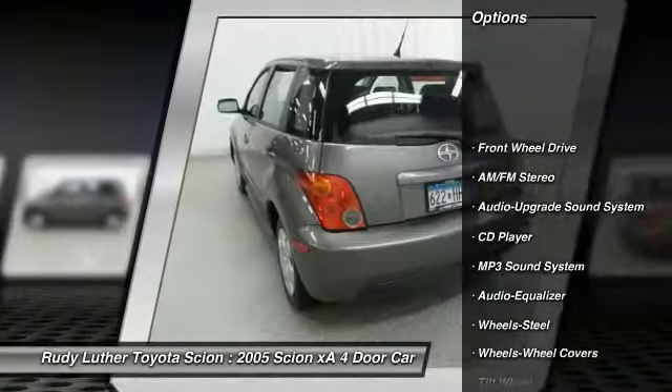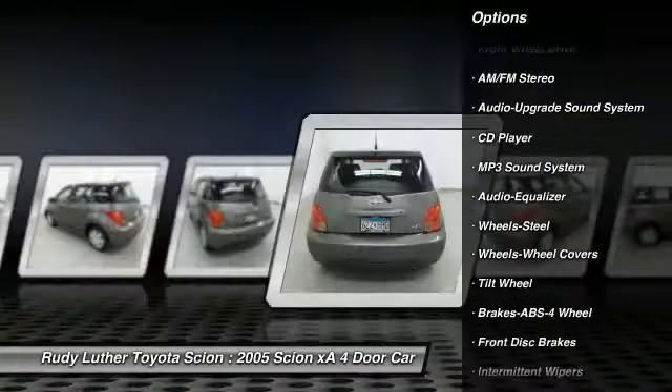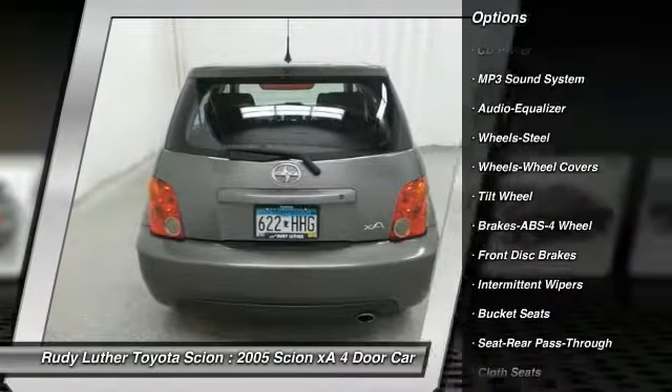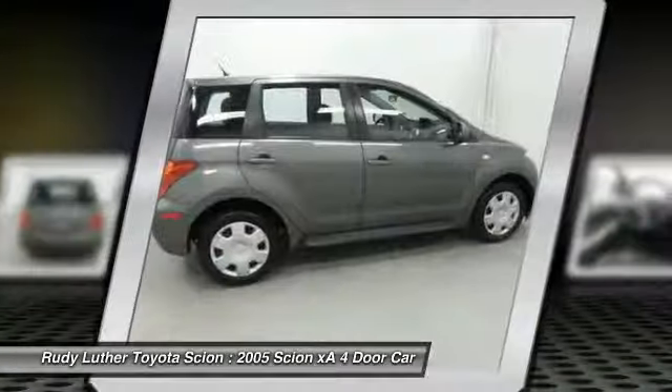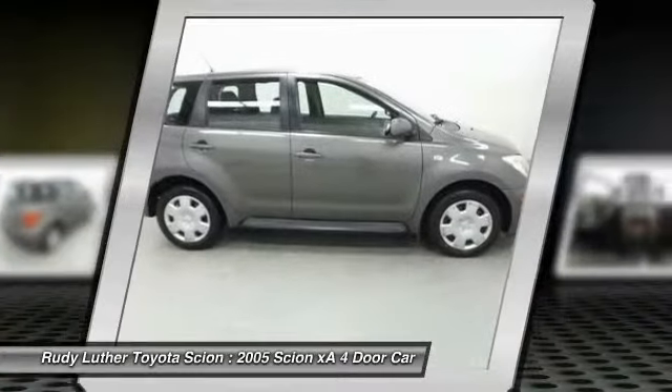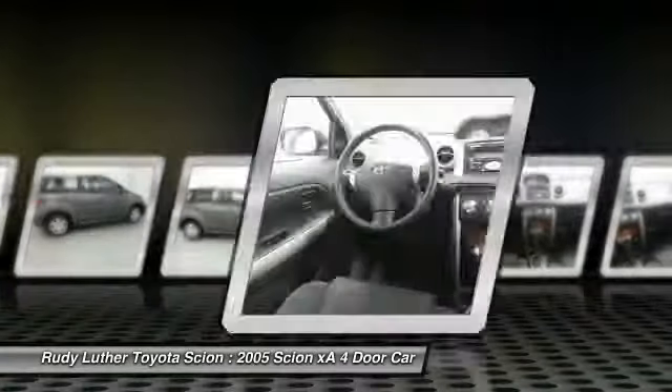Here are some of this vehicle's great options: anti-lock braking system, air conditioning, power steering, FWD, AM-FM stereo radio, premium sound, rear defrost, MP3 playback stereo, bucket seats, and CD player.